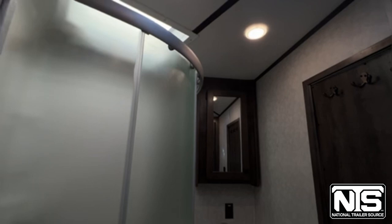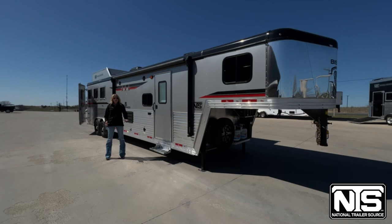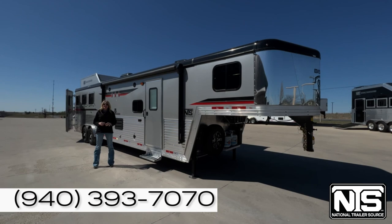So guys, come out to Decatur and check out this really cool new Bison. We've got a lot of inventory — living quarters, horse trailers, stock trailers. Come check us out here in Decatur, Texas at National Trailer Source.